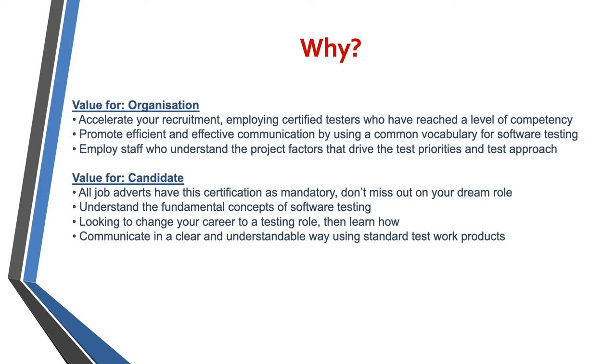From an organisational point of view, the certification helps to accelerate your recruitment. You can understand that you're employing certified testers who have reached a certain level of competency once they have this foundation certification. It promotes effective and efficient communication using a common vocabulary for all software testing, and it also means that staff you are employing understand key testing priorities and approaches to testing.